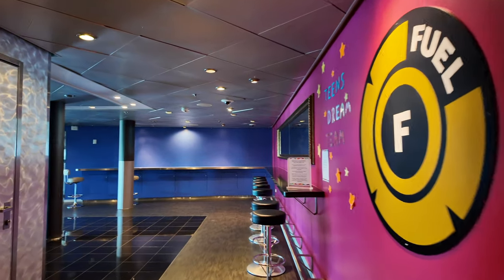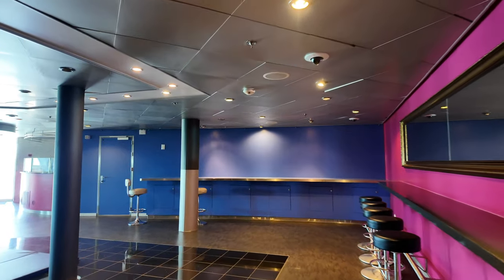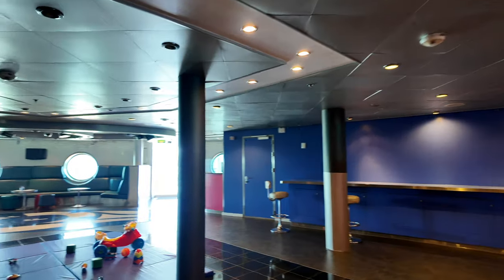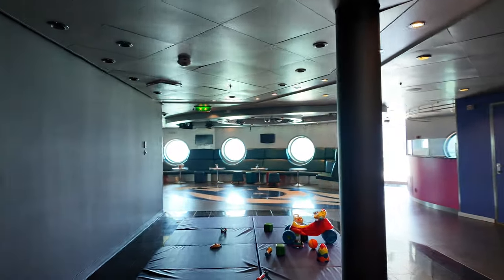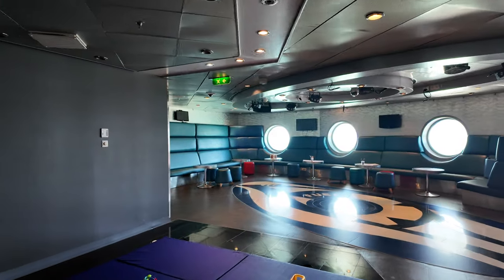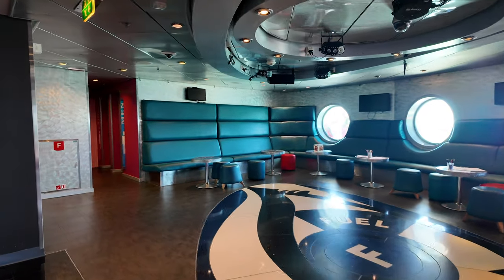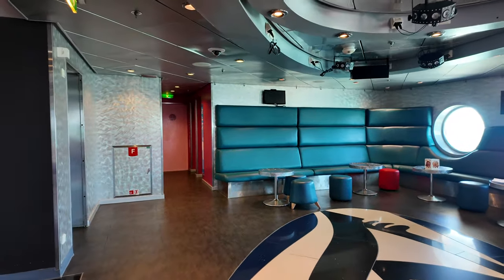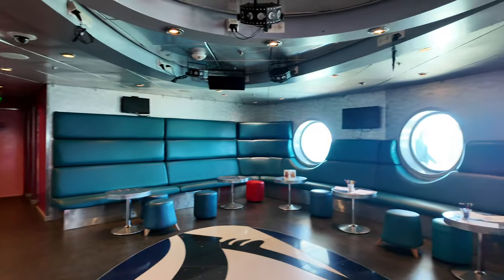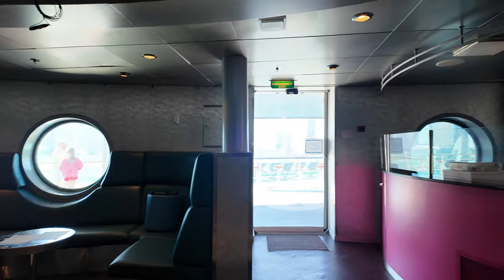Fuel is the teen area — there's a cool dance floor here, they're going to have smoothies and tons of activities tailored just for them. They were actually using this as a baby play area while I walked through, kind of open play unhosted, so it must not have been a lot of teens on my cruise. But this is where the teens will hang out.